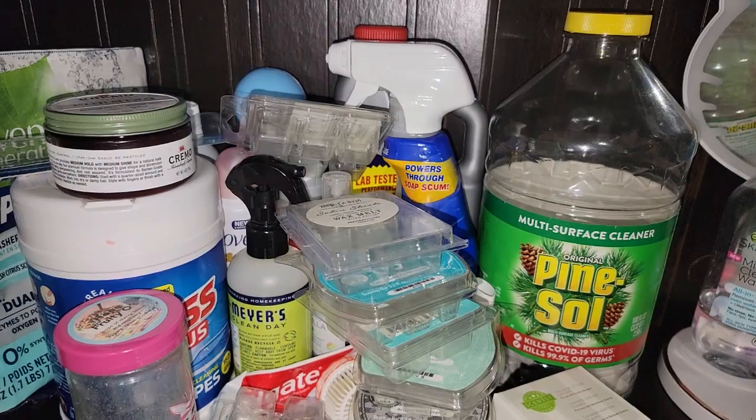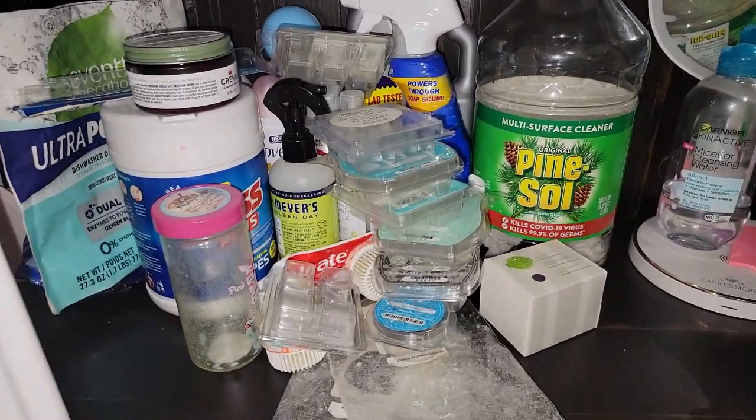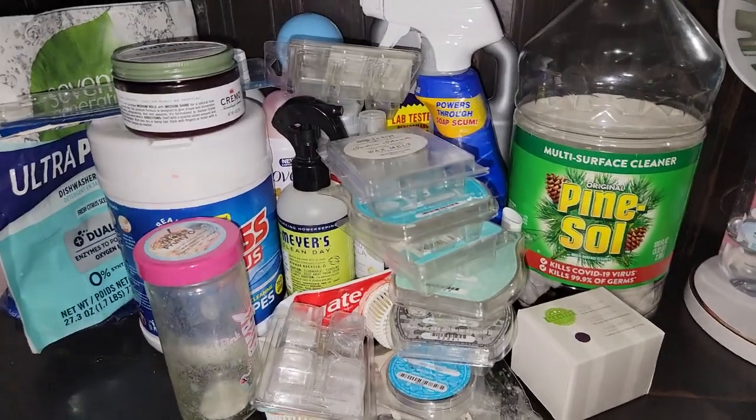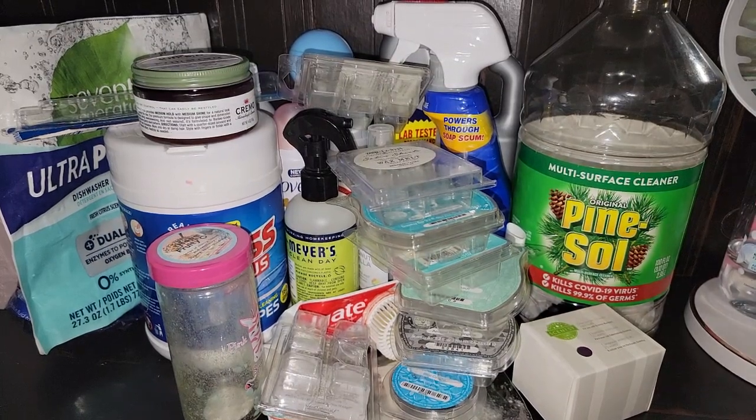And you guys, that is it. That is my empties — I went through a lot. Look at that. I hope you guys enjoyed this video. If you haven't already, please do not forget to hit that subscribe button. Bye!